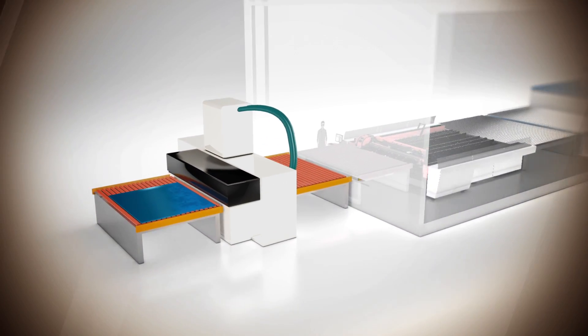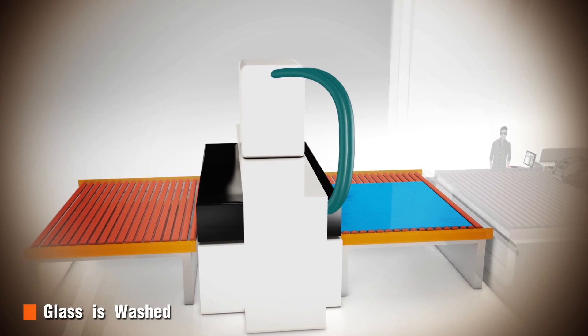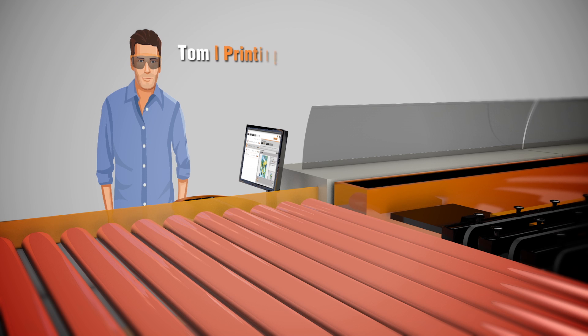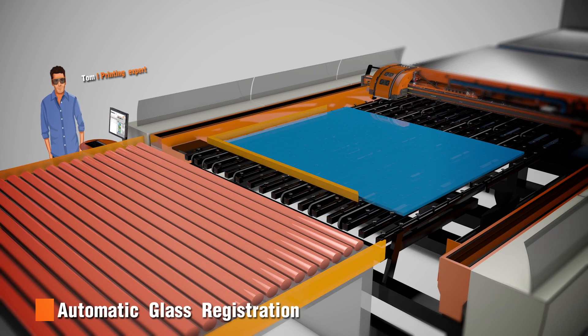First step: the glass is washed and prepared for printing. Tom, our in-house printing expert, makes sure the glass is automatically placed in zero position on the AR machine.